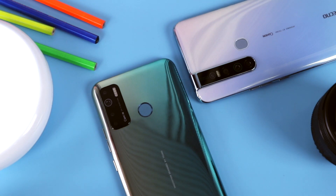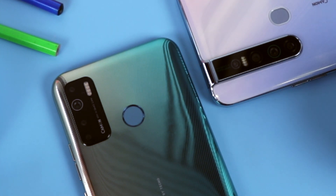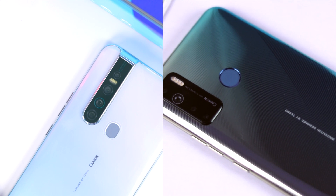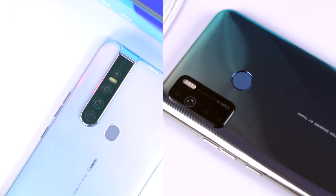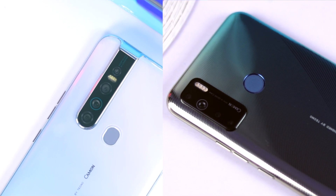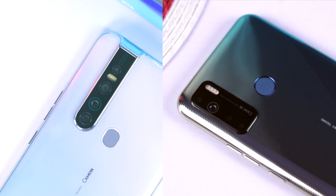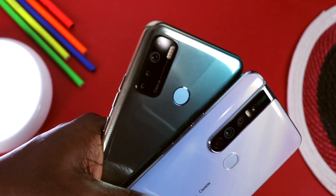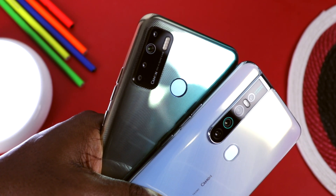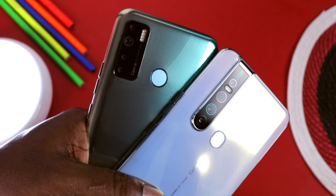Now let's move to the area that piqued your interest — the camera. Both devices boast a huge megapixel count and should be able to live up to their bragging rights. The Tecno Camon 15 Premiere comes with a 64 megapixels main sensor, while the Camon 15 comes with a 48 megapixels main sensor. So it's going to be 64 megapixels against 48 megapixels.